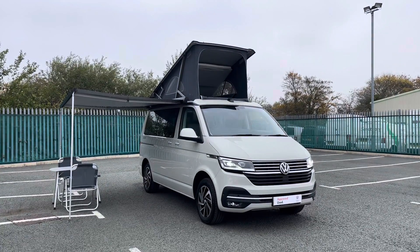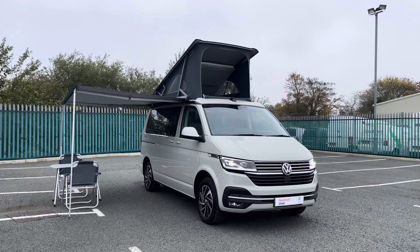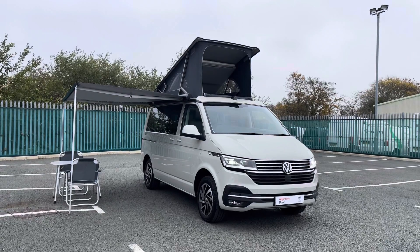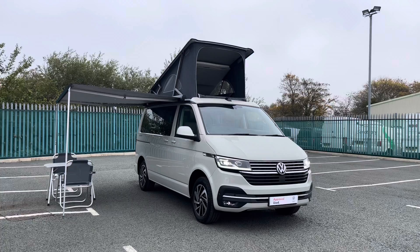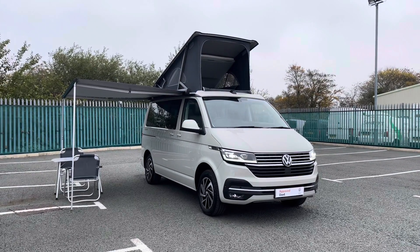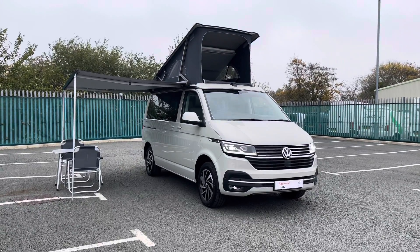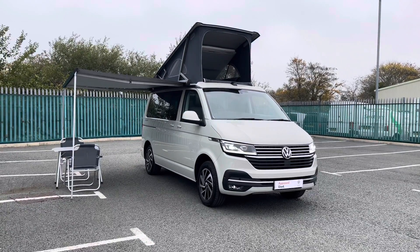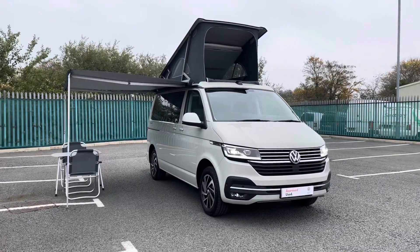Hello and welcome to Volkswagen Van Center in Wrexham. My name's Rhys and today I'll be showing you around this Volkswagen California Ocean DSG model 150 PS finished in the Ascot grey solid paint. After this video, if you require any further information on this vehicle or would like to request a free finance quote, please don't hesitate to give us a call on 01978 340606 and a member of our sales team will be more than happy to help.